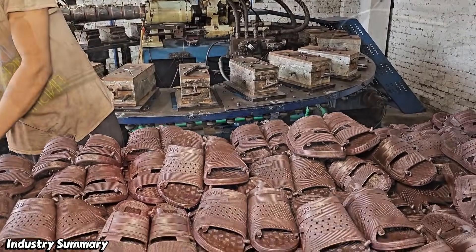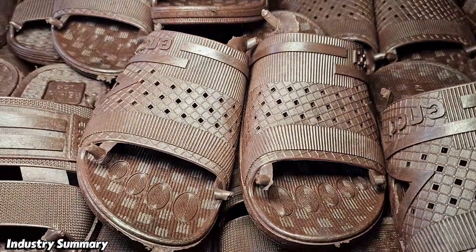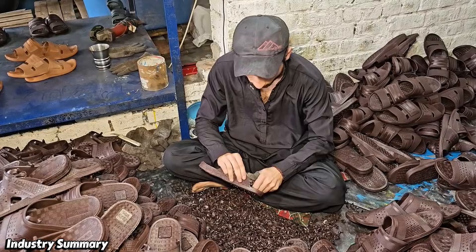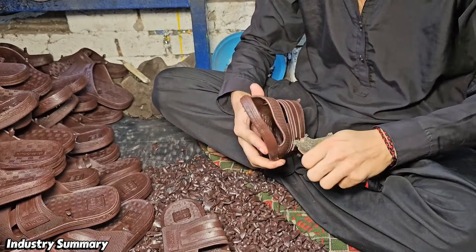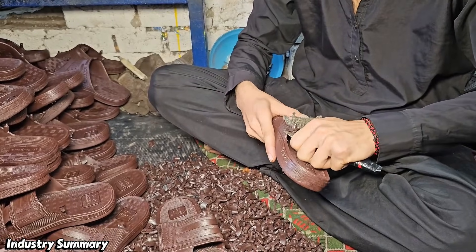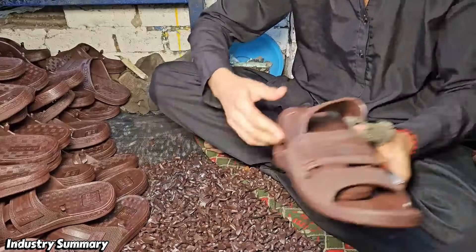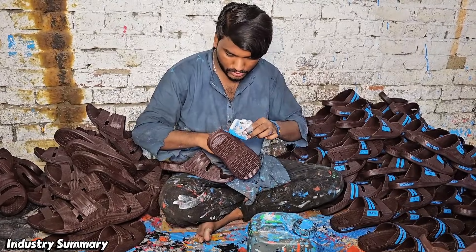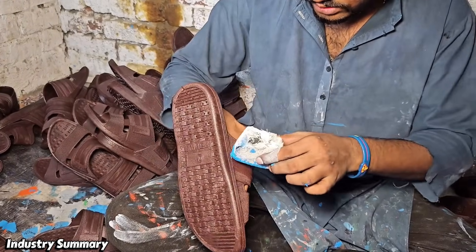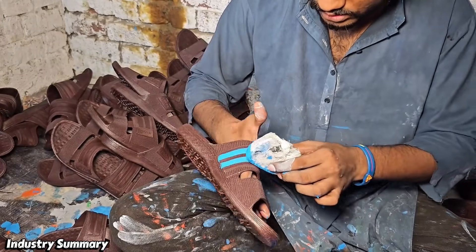The subsequent stages consist of finishing, painting, packaging, and shipping. The excess edges and leftover parts on the slippers are trimmed using a sharp blade. After finishing, a blue strip is applied to the shoes to improve their appearance.